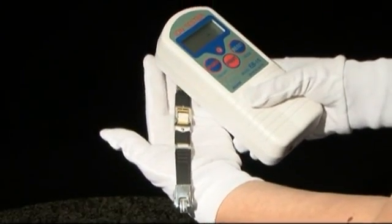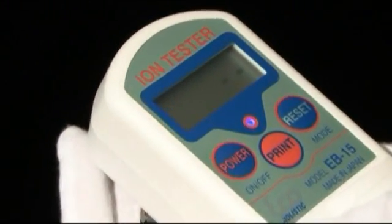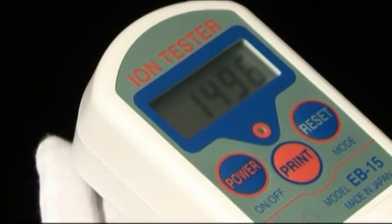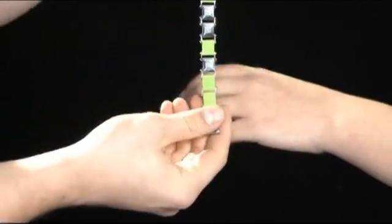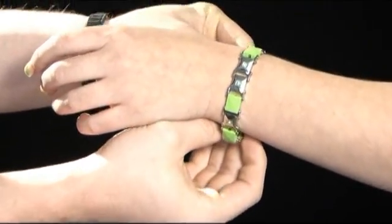These silicon sections are infused with negative ion powder, emitting 1000 plus negative ions per cubic centimeter. Negative ions are released continuously and enter the body 80% by absorption and 20% by inhalation.